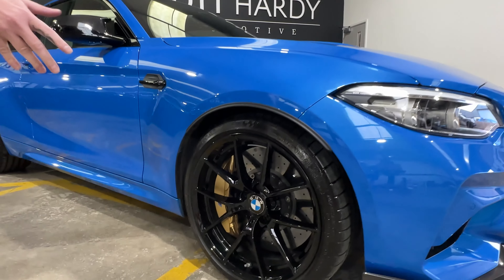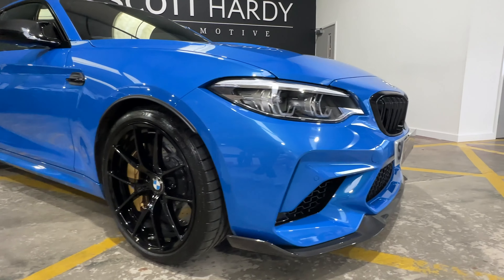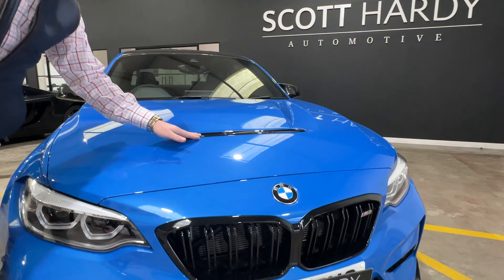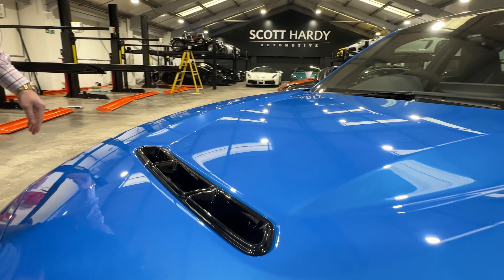This has got the ceramic brakes — you can see the ceramics there — with these beautiful gold calipers. On the CS models you get this carbon fibre front splitter, and these rather nice bonnet screws. Take a look in here — you can see it's got a carbon bonnet, and you can see carbon inside there as well.